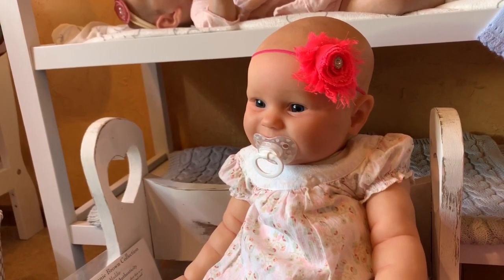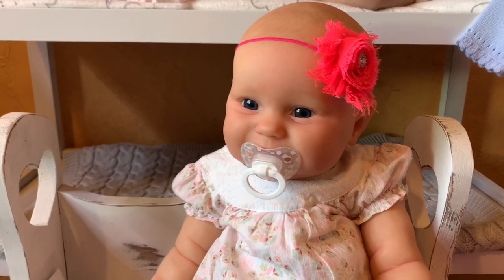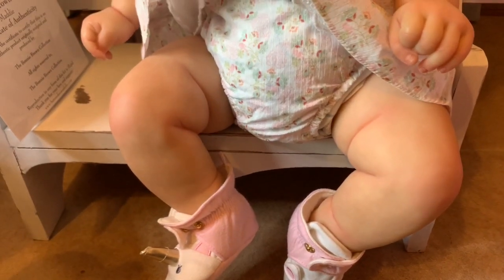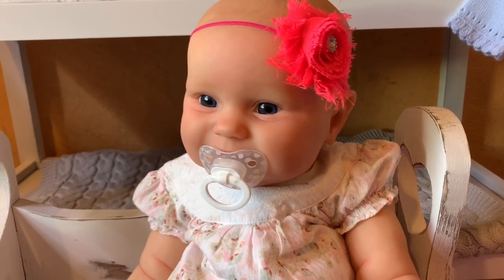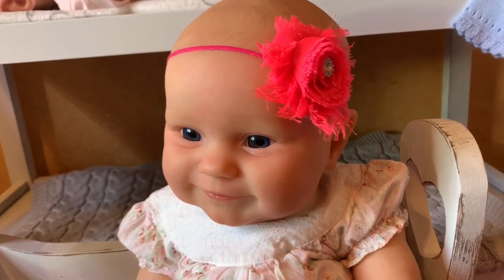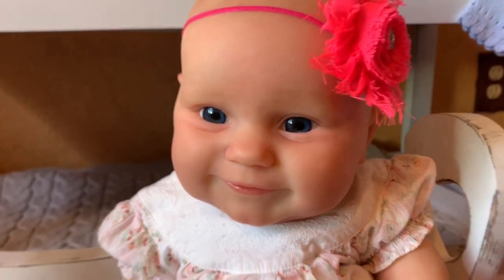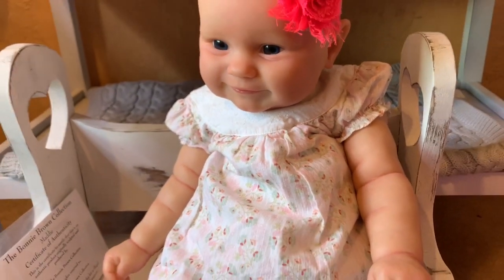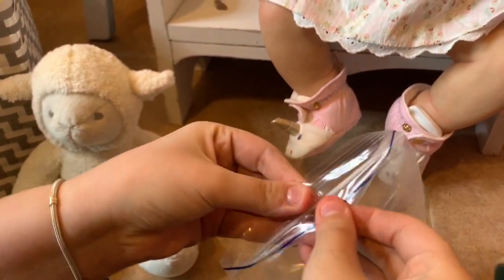Hey guys, and welcome back to our channel. I'm here today with Bella. And we have a new baby in the nursery today, as you guys can see. She is a very chunky baby — she's got the cutest little chubby little thighs. We did not unbox her when we originally got her, but we were really excited to get her open. She is from Bonnie Brown — the Maddie by Bonnie Brown.